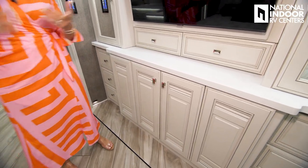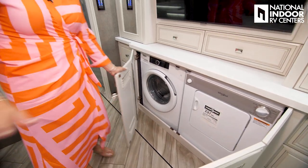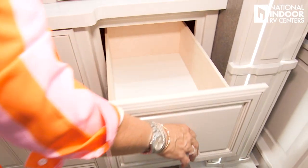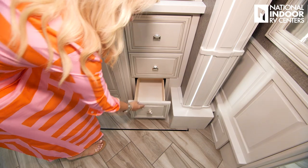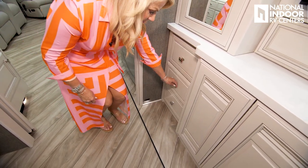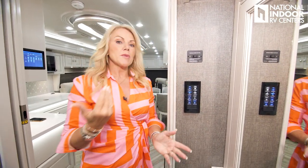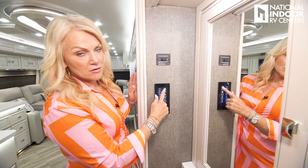Now this is the fun thing I've been waiting to show you — a lot of customers at a show recently thought this coach had no washer and dryer. Voila — here are the Whirlpool washer and dryer. I love that they're in here. You can take the laundry out, set it on your bed, fold it, and put it right away in your drawers or wardrobe. Check out all this drawer space — soft close drawers — and even a little bit bigger drawers over on the left side.